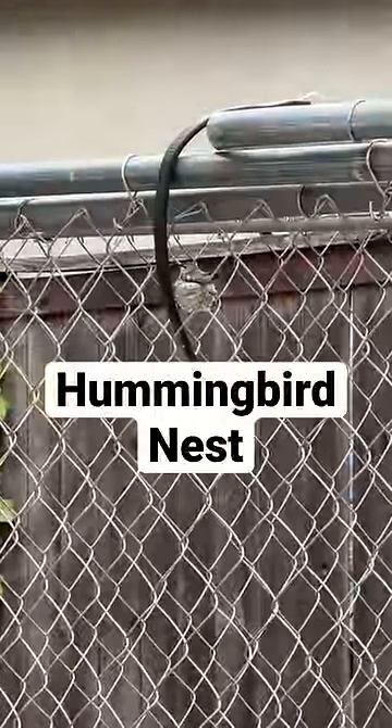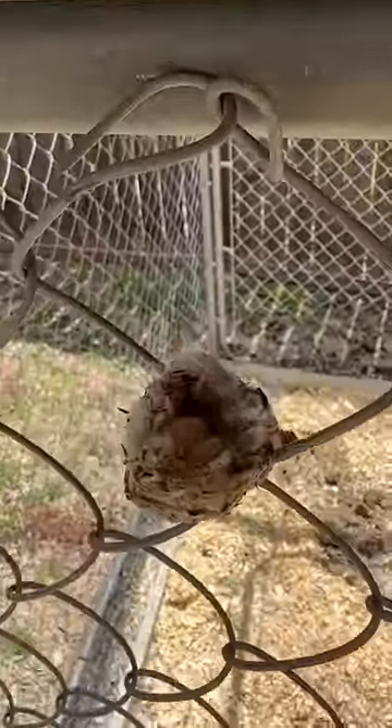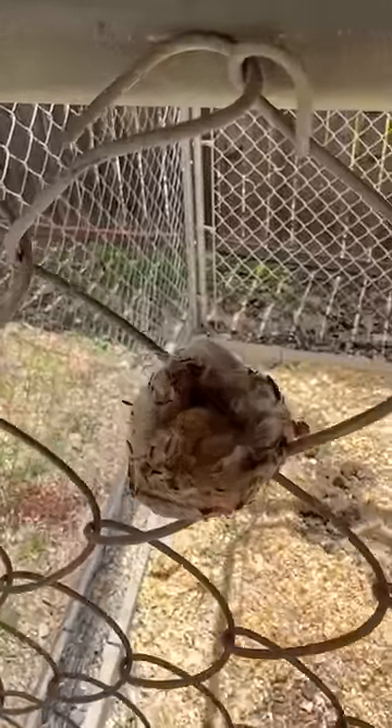Have you ever seen a hummingbird nest? I know I hadn't until today. There were two tiny eggs inside, but the nest was super exposed so I decided to give it some cover.